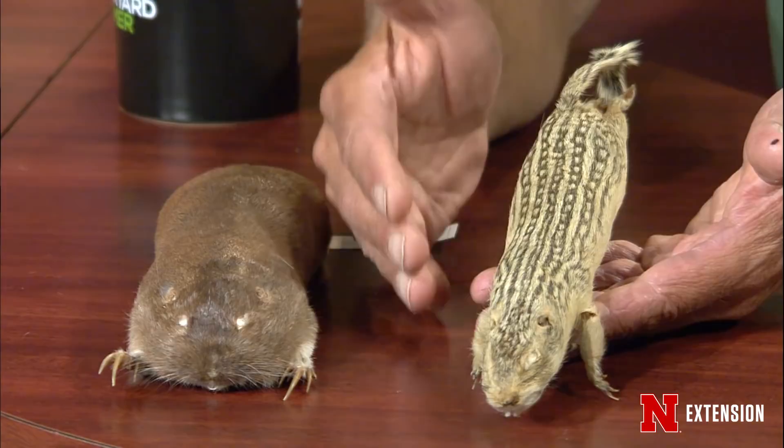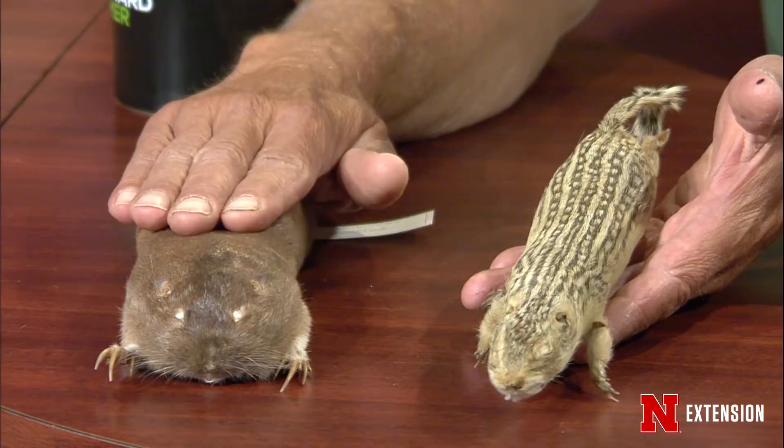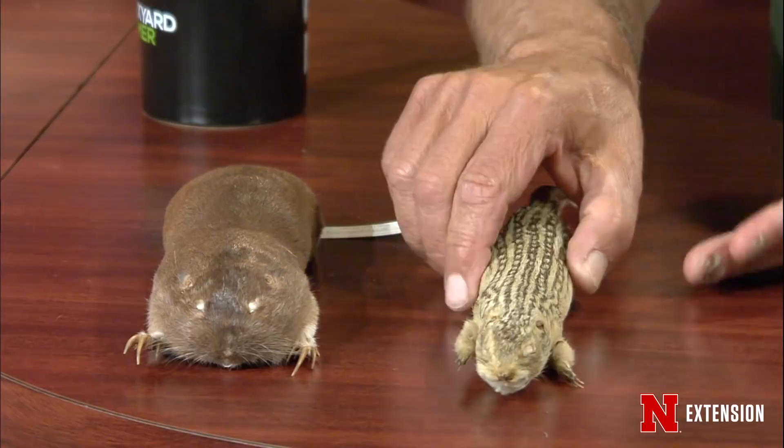The reason you need to know the difference between a gopher and a ground squirrel is because if you go to our guides for control, the methods differ between gopher control and ground squirrel control.